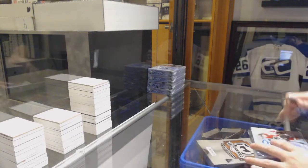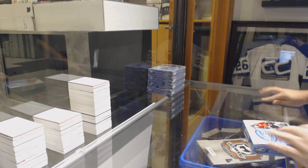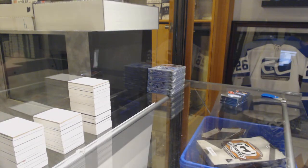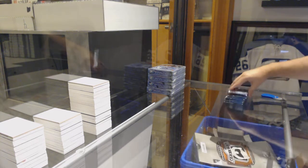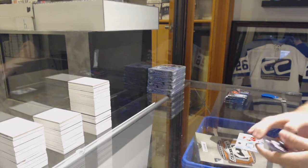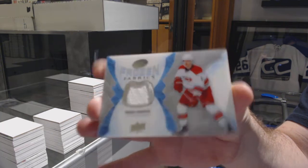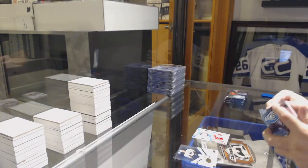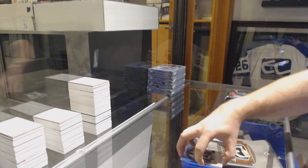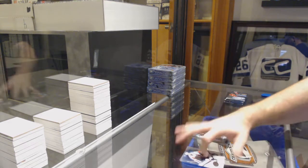Here we go. $98.59, the five-box half case. We start off with a Frozen Fabrics for the Carolina Hurricanes, Noah Hennepin. $12.99 for the Devils, Miles Wood. $12.99 for the Kings, Kevin Gravel.